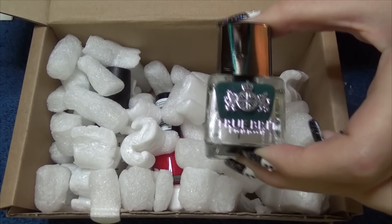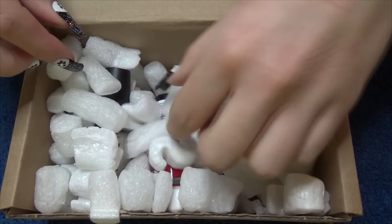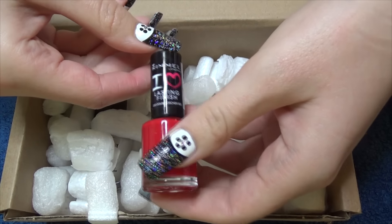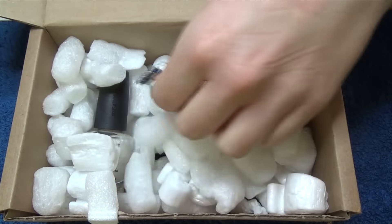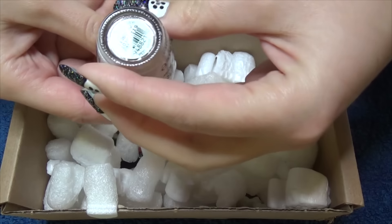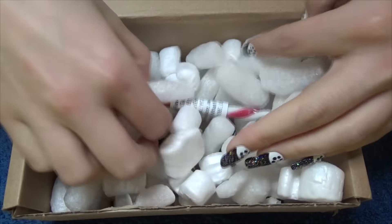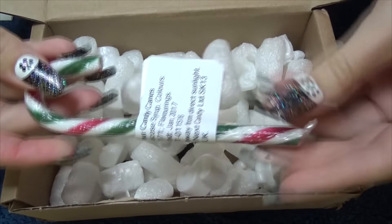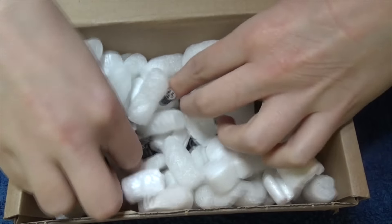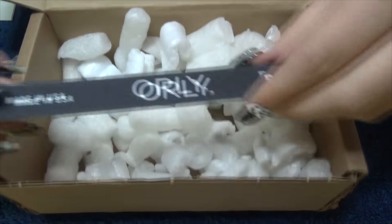Next we have a True Brit London polish — I'll go through the names in just a second once we get rid of this box. We also have a Rimmel Lasting Finish Nail Polish, and a beautiful polish by OPI. Tucked in here there's also a candy cane, and I can see one more thing hiding in here — it's a nail file.